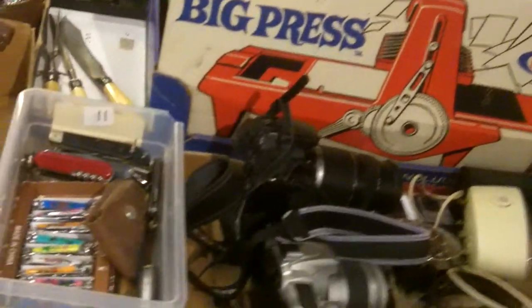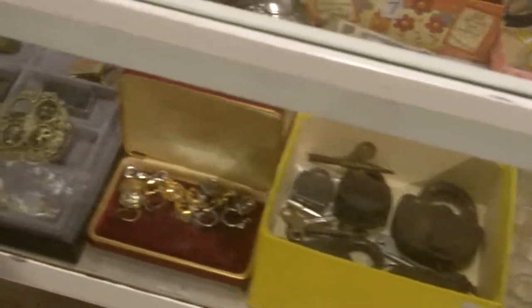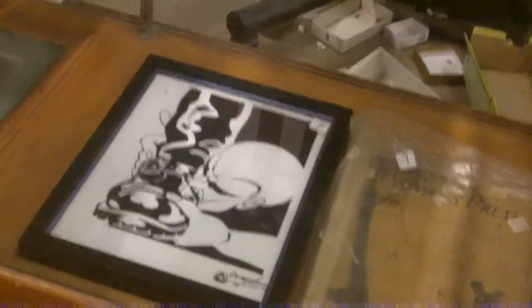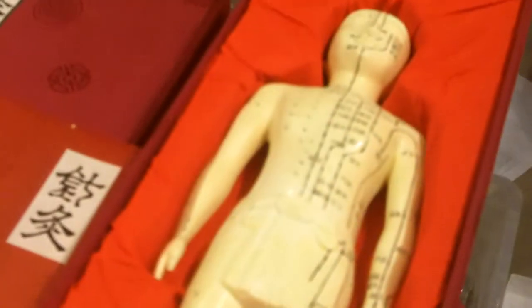G.I. Joe stuff, vintage stuff, camera, more ephemera, needles, postcards, jewelry, watches, locks. Ash Grove centennial belt buckle. There's a Paul Newman sign photo — those are always cool.